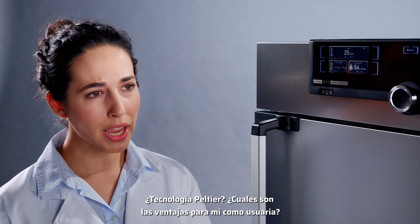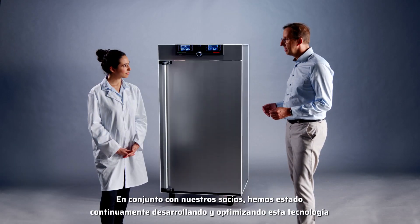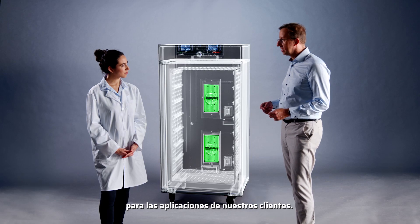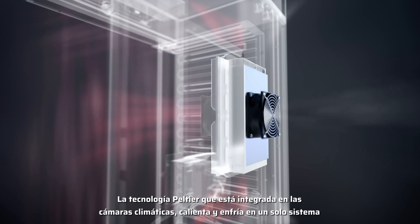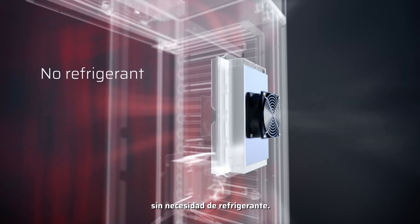Peltier technology? And what are the advantages for me as a user? Together with our partners, we've continuously developed this technology and optimized it for our customers' applications. The Peltier technology integrated in the climatic chambers heats and cools in one system, and all that without refrigerant.